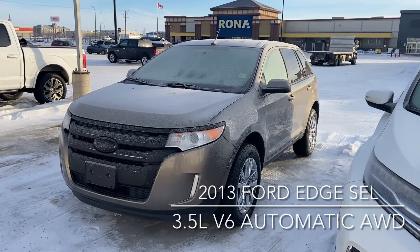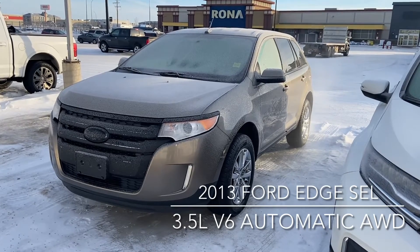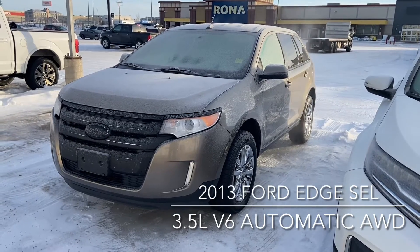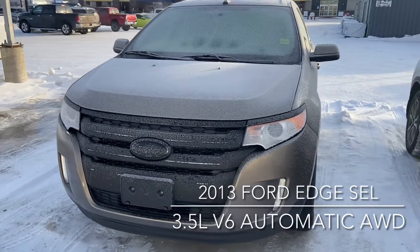Hi, this is Don Dornbreaker at Nike Ford Lincoln, just here to show you one of our awesome fresh trades. It's a 2013 Ford Edge SEL. It is the all-wheel drive with the three and a half liter V6 engine and it is the automatic.